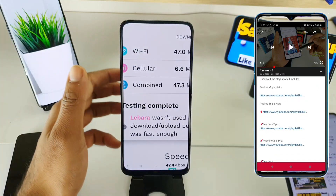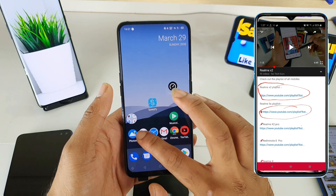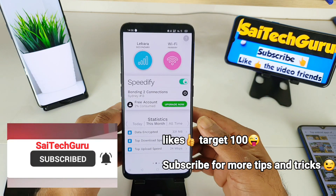As you can see, here is a screenshot of the application. The application is called Speedify — it is a fast and reliable VPN application. This application provides the option to actually use mobile data and Wi-Fi at the same time.